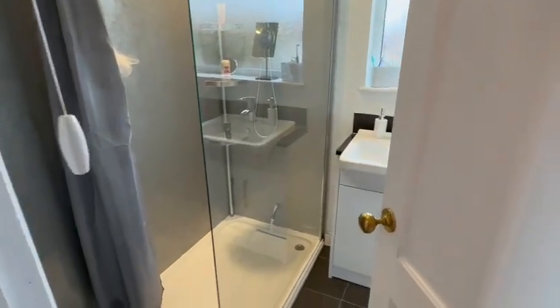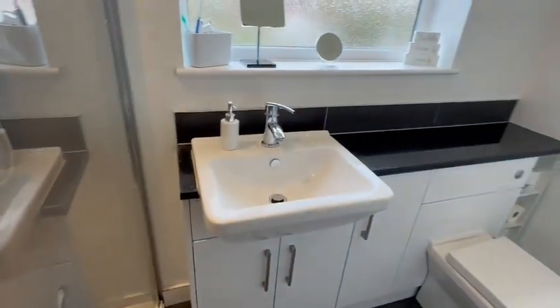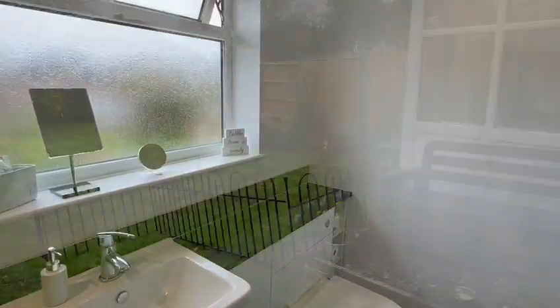Finishing off upstairs you have the modern shower room with a good-sized shower cubicle, vanity wash hand basin, tiled floor for easy maintenance, WC, ladder-style towel rail radiator, and a double-glazed window.